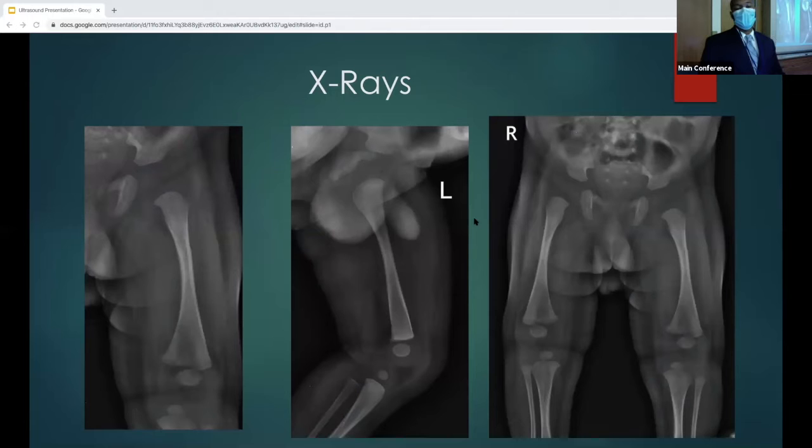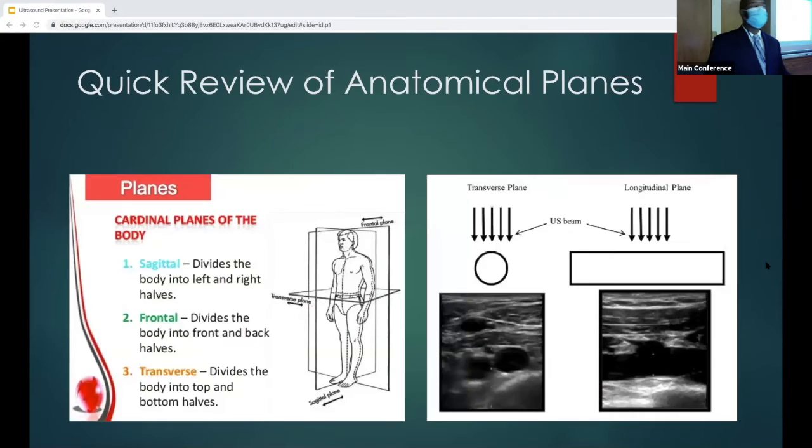This is an actual case. They did x-rays on the neonate because the baby was crying and not moving the left extremity. As you can see, there may be something going on in the bone. So the doctor decided to do some ultrasound. Before we go to the ultrasound, let's review the anatomical planes quickly. We use sagittal, frontal, and transverse. The two we're really discussing are sagittal and transverse. Sagittal basically divides the body into left and right — your long axis view. Transverse divides the body into top and bottom halves — your short axis.